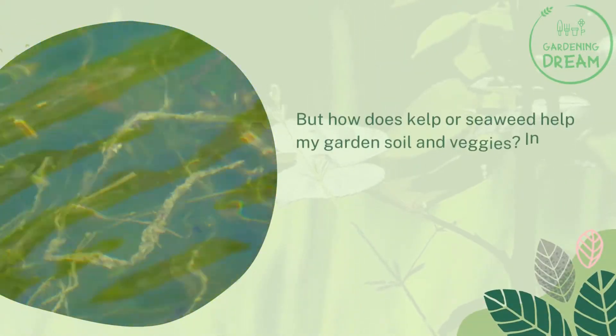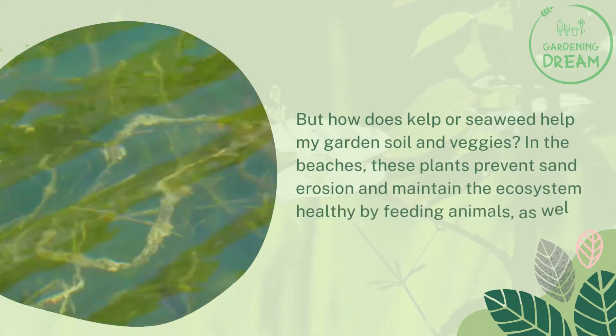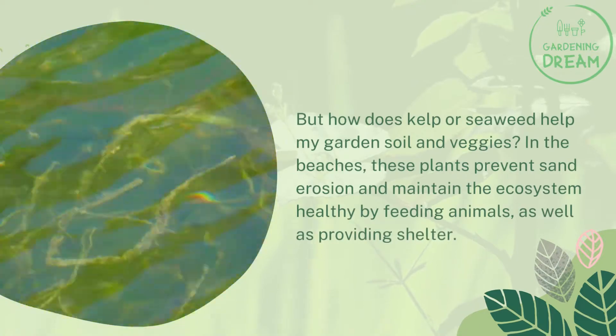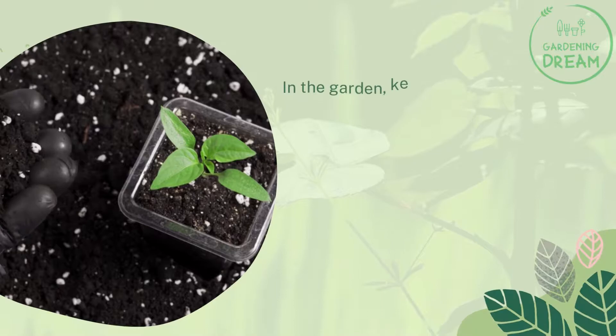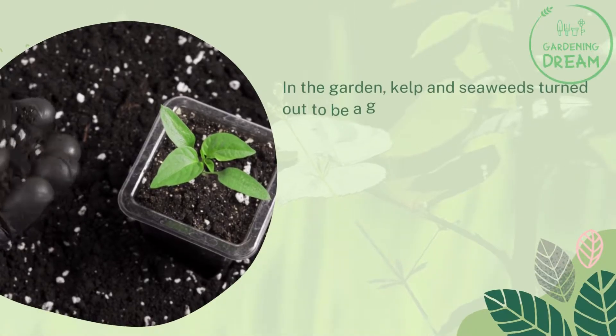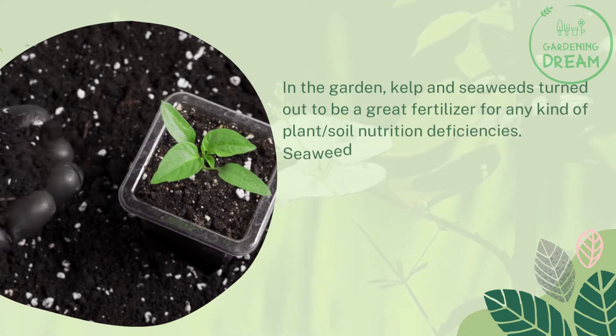How does kelp or seaweed help your garden soil and vegetables? On beaches, these plants prevent sand erosion and maintain the ecosystem by feeding animals and providing shelter. In the garden, kelp and seaweeds turn out to be a great fertilizer for any kind of plant, helping address soil nutrition deficiencies.